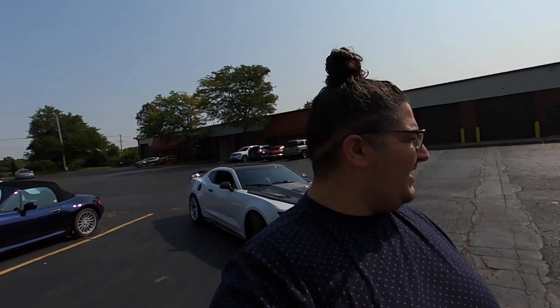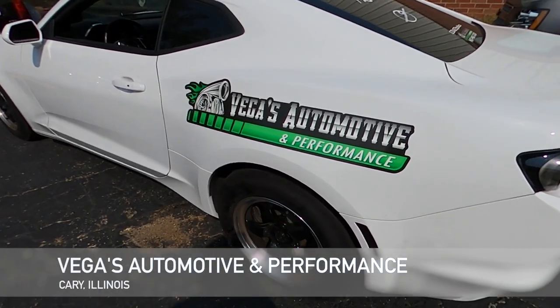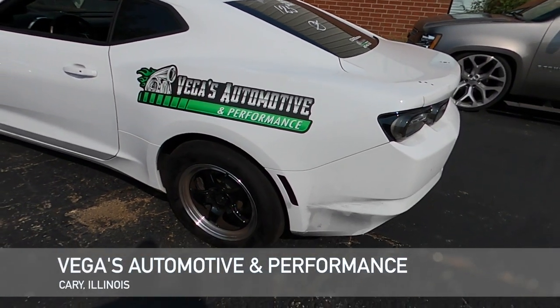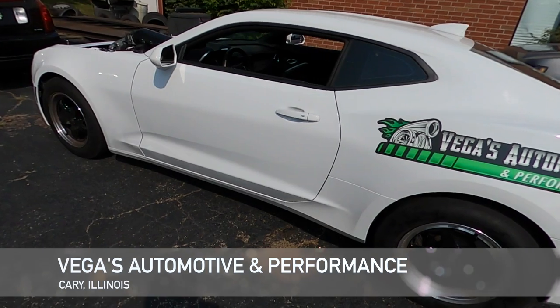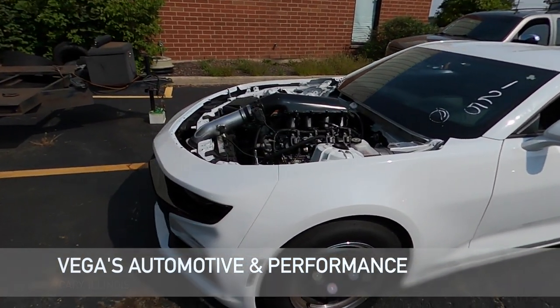What's going on y'all, welcome back to the channel. Today we've had some issues with the ZL1 — there's something wrong with the suspension, we just don't know yet. I'm at my buddy's shop, Vegas Automotive and Performance. He works on pretty much everything, but you'll see a lot of sixth-gen Camaros. This is his girl's car right here — thing's nasty.